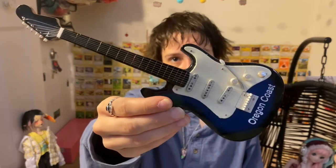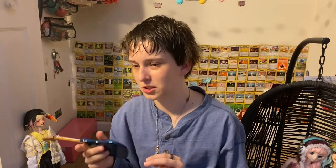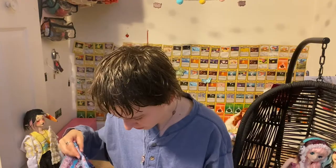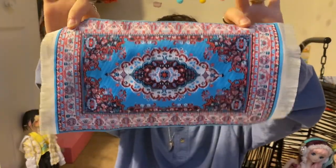I got Maven this guitar because Maven is a bard. This guitar isn't really D&D accurate but I thought it would just be nice to get him a musical instrument for his little bardy self. And then I got this awesome carpet for Ali's bedroom.